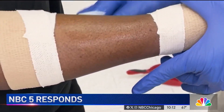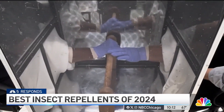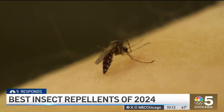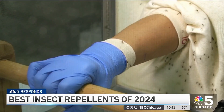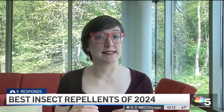Every year, Consumer Reports tests lotions, sprays, and wipes, including plant-based repellents on real people using real mosquitoes to find the best insect repellents. A repellent fails if a mosquito bites twice in one five-minute session, or if there's one bite in each of two consecutive five-minute sessions. They currently test repellents against only mosquitoes, but in past years found that repellents that worked well against mosquitoes also tended to work well against ticks.